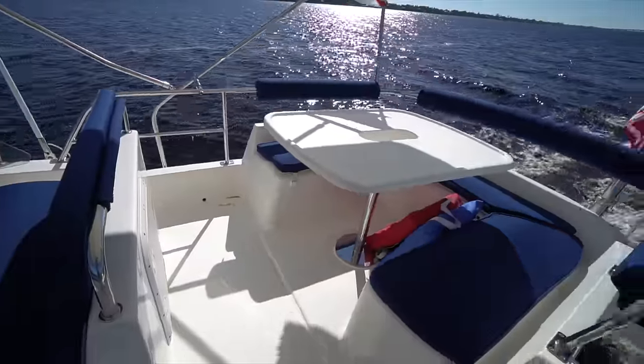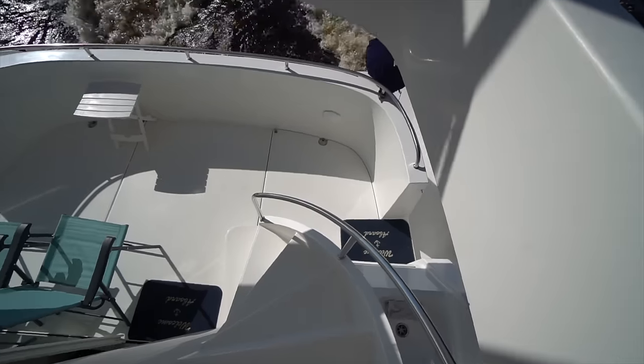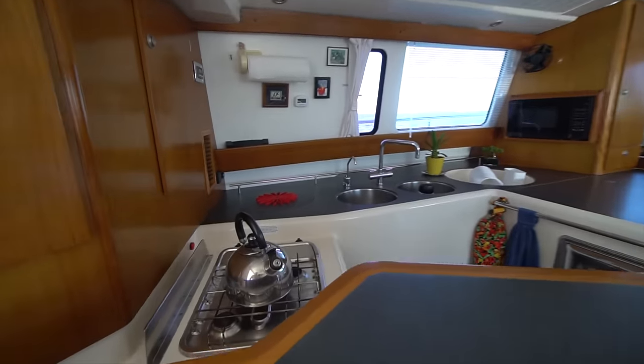After the helm seat, you've got the flybridge dining settee with plenty of seating for 4 to 6. Let's go down below and check out the inside of the yacht. As you enter the salon, you have the galley to port.